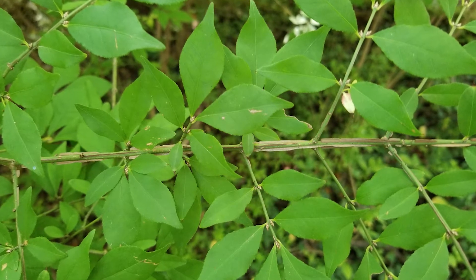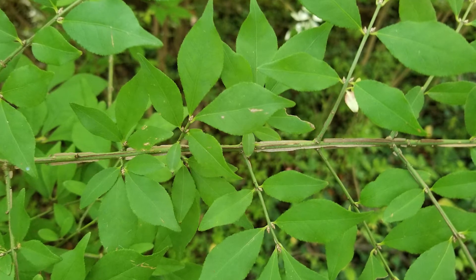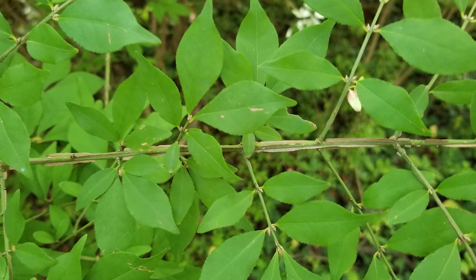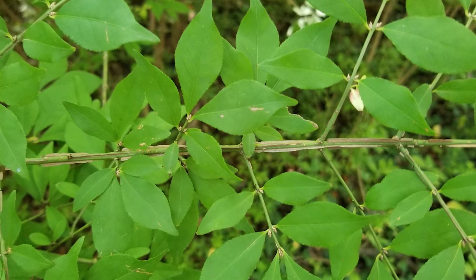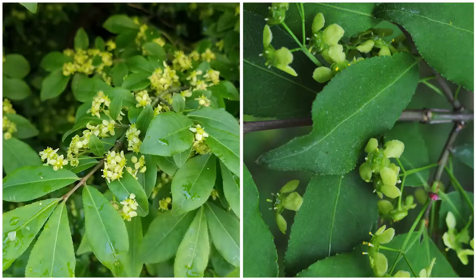Burning Bush is a deciduous shrub that grows up to 15 feet tall. It has football-shaped, oppositely arranged, finely toothed or serrated leaves that are between 1 and 2 inches long. The leaves turn a brilliant purplish-red to scarlet before senescing or dying in the fall. Its four-petaled greenish-yellow flowers are held in groups of three on the stems, each flower less than a half-inch across. The flowers emerge in early spring, are not showy, and can be easily missed.